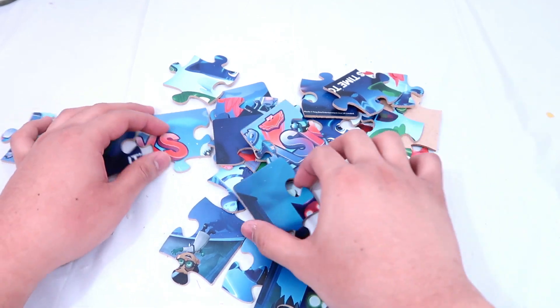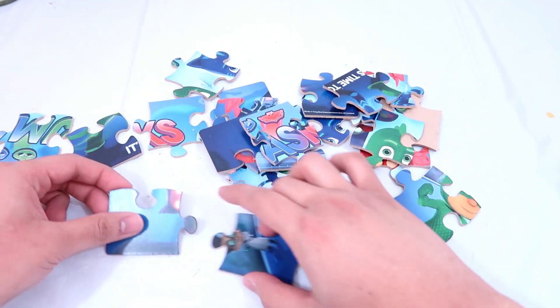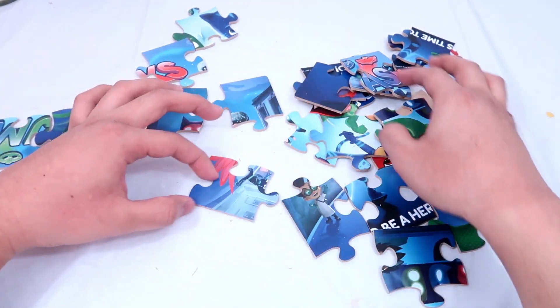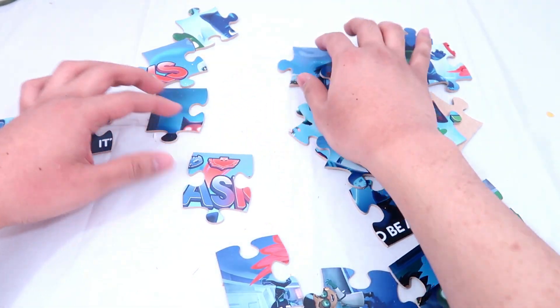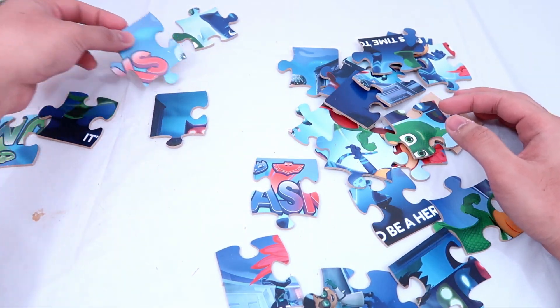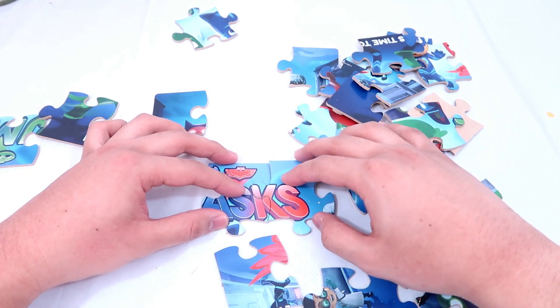Okay, let's find the first piece. Let's put together all the letters, guys.